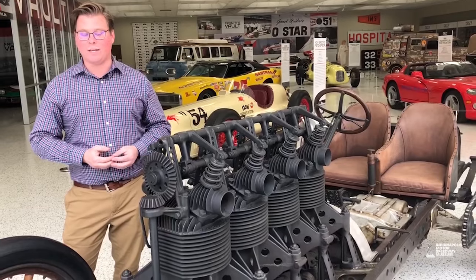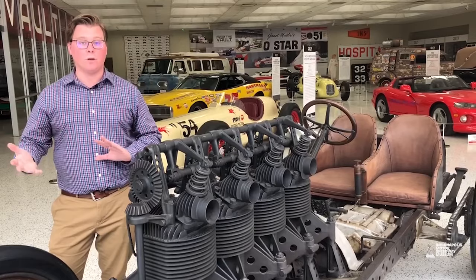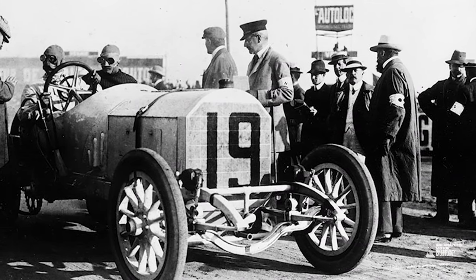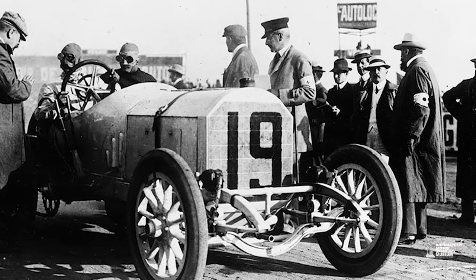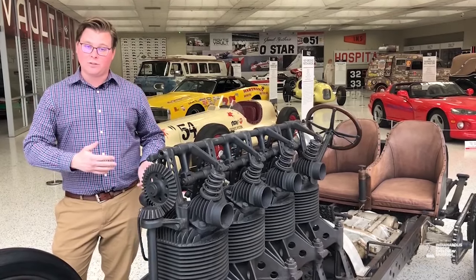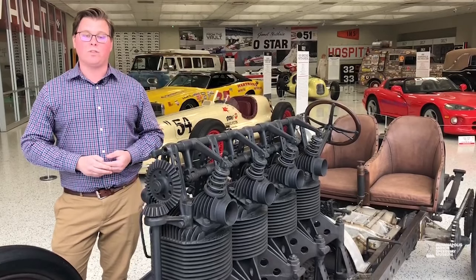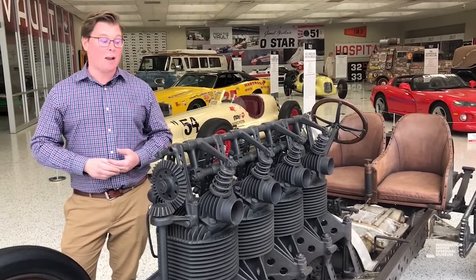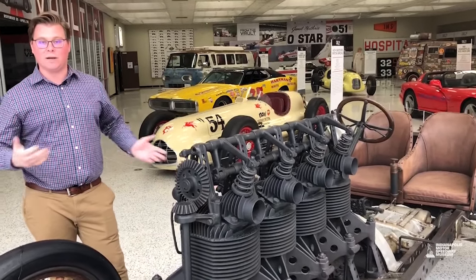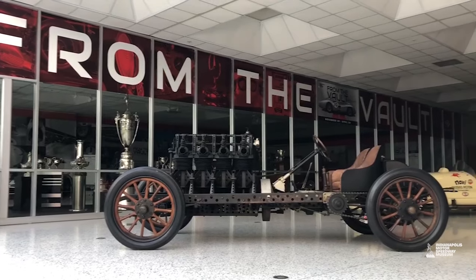How this car came about: Fisher was invited and went overseas to the Gordon Bennett Cup. He was appalled by how the American cars did in that race - it was a long-distance road race pitting different countries' automobiles against each other. Fisher was quoted as saying the American cars could not go down the hills quicker than the European cars could go up the hills. After the race, he flew back to Indianapolis and met with local businessman George Wiley of the Premier Motor Manufacturing Company, and pretty much told him, 'Build me the biggest, baddest race car you can, and we'll show them.'